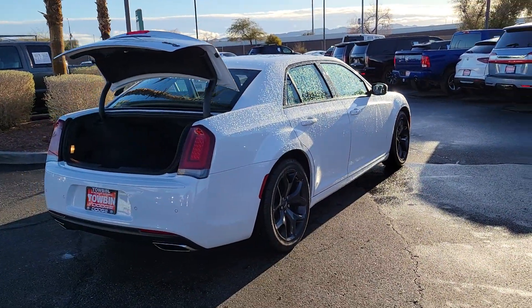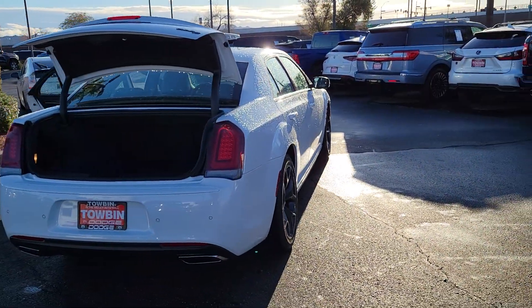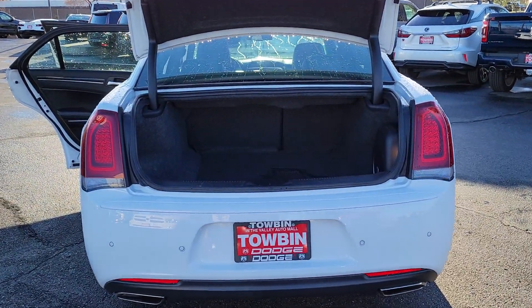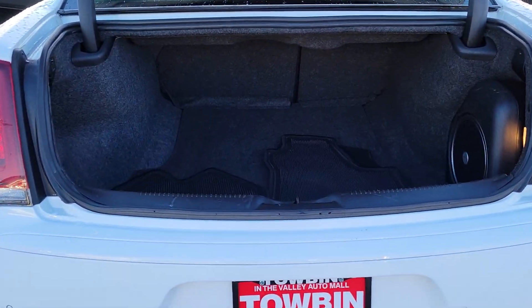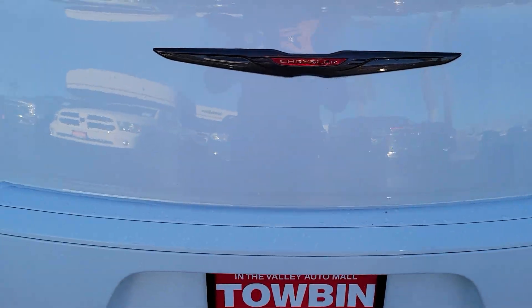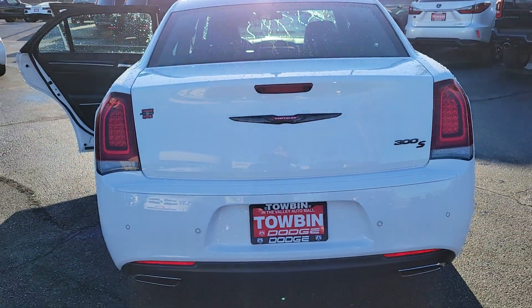These are just some of the great options this vehicle comes with: navigation system, satellite radio, backup camera, blind spot monitor, dual zone AC, Wi-Fi hotspot, leather steering wheel, auto dimming rear view mirror, floor mats, and universal garage door opener.